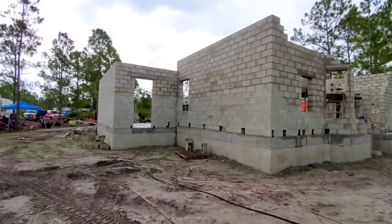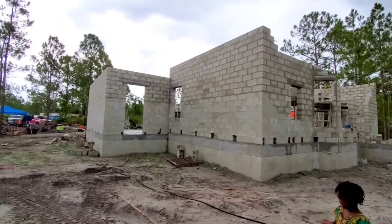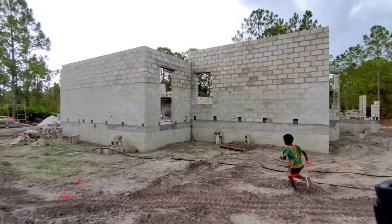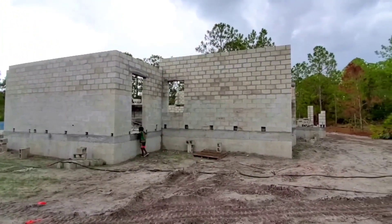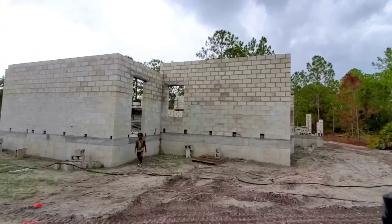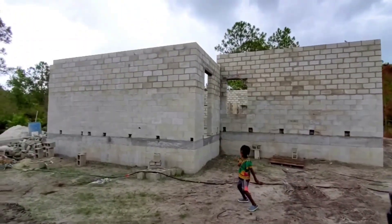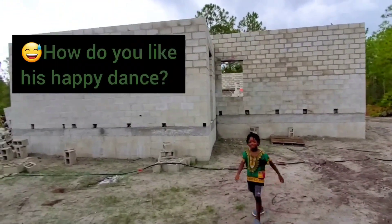That would have been super cool. Oh my goodness, I'm about to cry. Thank you. This is so emotional for me — we're finally going to have a house. That door is huge, isn't it? It is huge. It is taller than daddy.